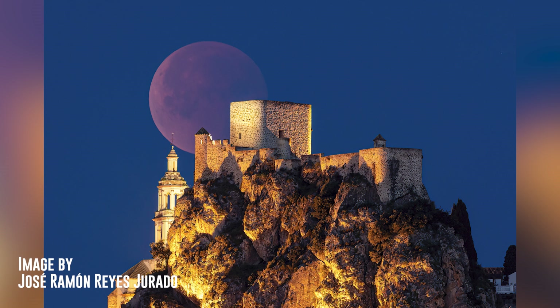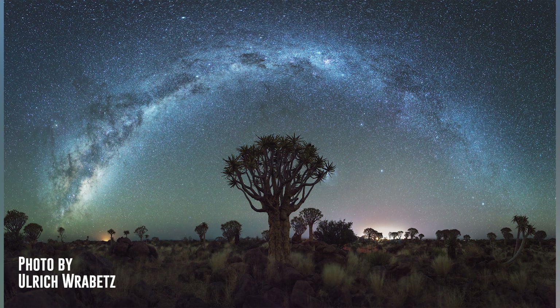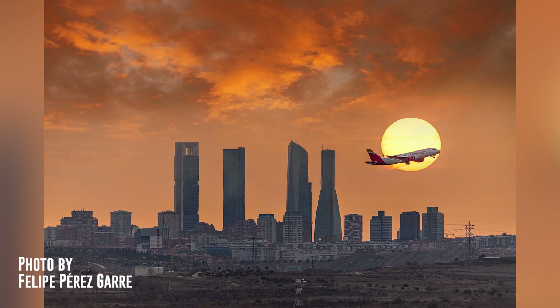Now let's see some of the best photos submitted to the PhotoPills Awards and featured in May. The first is a fantastic shot of the total eclipse with an amazing red moon during totality over the castle of Olvera, Cádiz, Spain — a photo by José Ramón Reyes Jurado. The second is a cool four-shot panorama of the Milky Way arching over the quiver tree forest in Namibia, taken by Rich Rabbit. The third is a perfectly aligned sun with a plane that's taken off over the skyline of Madrid, Spain — a photo by Felipe Pérez Garre.